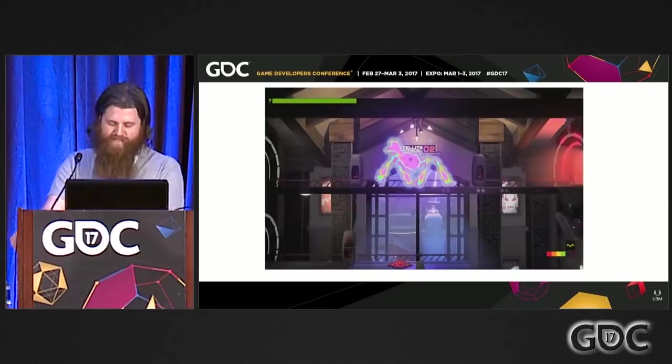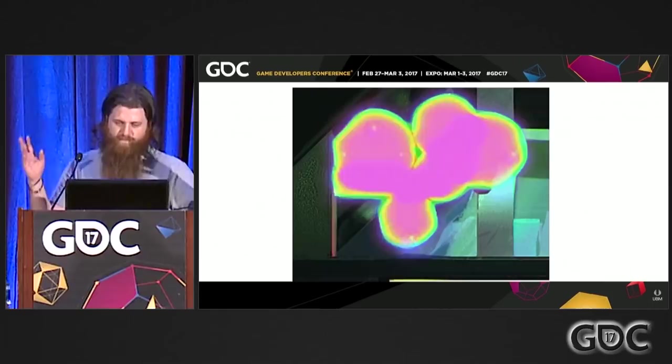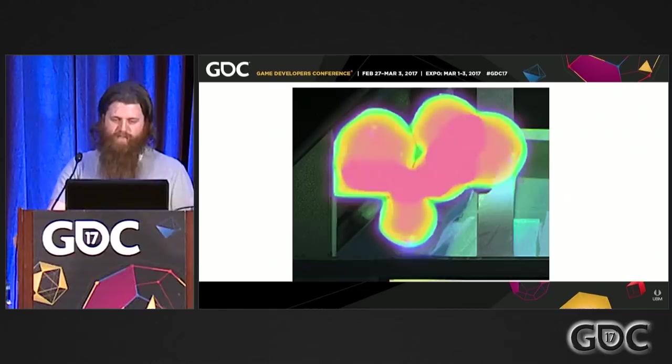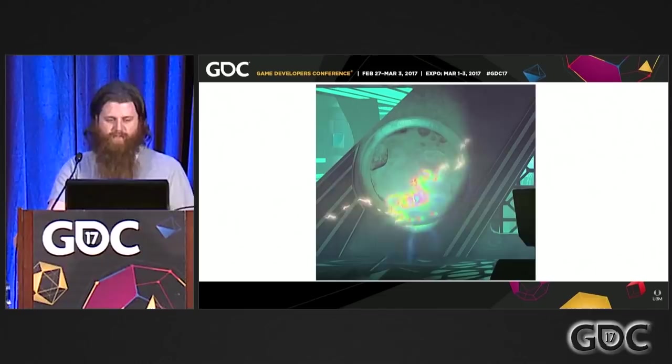There's another example — a terminal where you need to disable the shield before you can use it. Originally I had a very complex mesh with a shader on it, but this was just a bunch of spheres set to render to that buffer, giving you this weird, cheap post-process effect. I used it all over the place — on particles, just by telling them to render into that buffer. I used it on the intro sequence, absolutely everywhere in the game, because it looks really cool.